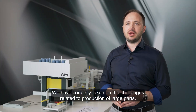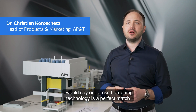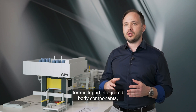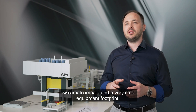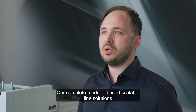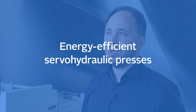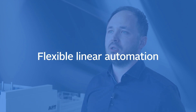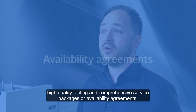We have certainly taken on the challenges related to production of large parts. Our press-hardening technology is a perfect match for multi-part integrated body components, offering low total cost of ownership, low climate impact and a very small equipment footprint. Our complete modular-based, scalable line solutions include energy-efficient servo-hydraulic presses, compact multi-layer furnaces, flexible linear automation, high-quality tooling and comprehensive service packages or availability agreements.